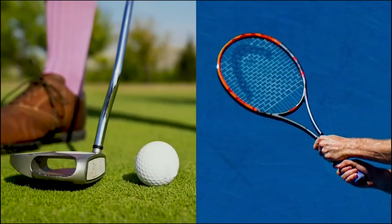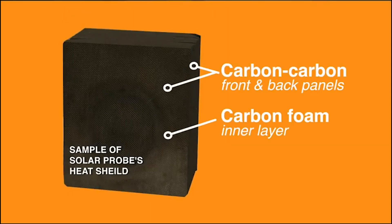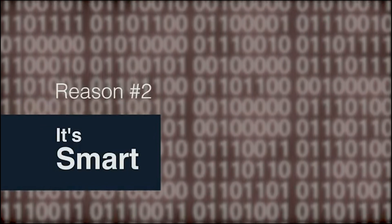The heat shield is made out of a couple of different materials. One is carbon-carbon, which is a lot like the graphite epoxy you might see in your golf clubs or tennis racket, but superheated. The inside is a carbon foam — just another form of carbon — and is actually about 97% air. It's a very lightweight way of making a very strong structure.